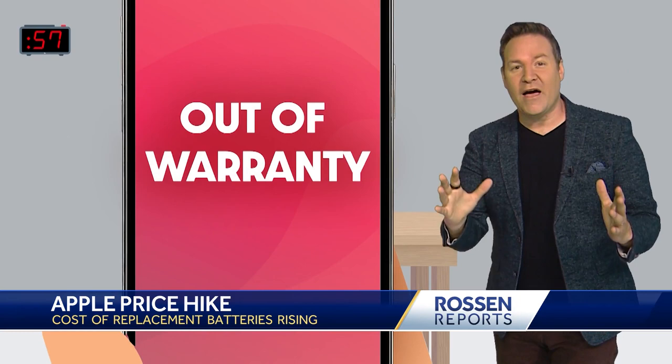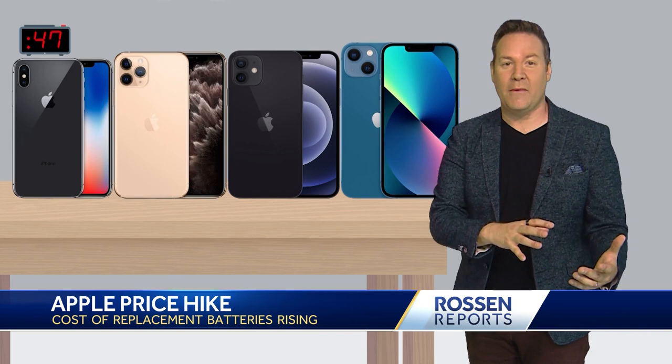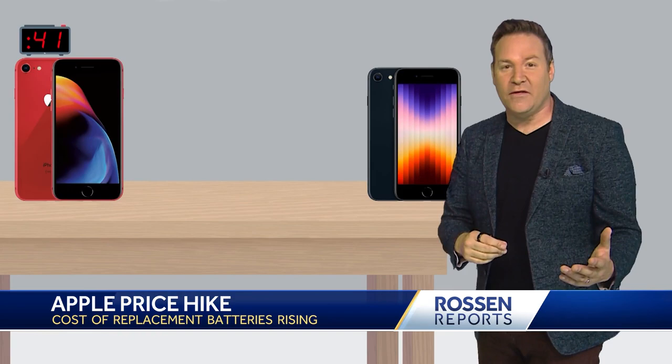Clock's right up here. Let's start it. This is for all iPhones that are out of warranty, excluding the newest iPhone 14 models. The battery replacement fee is going up by 20 bucks. So for iPhone 10 through iPhone 13 models, it's now going to cost you $89 for a battery replacement fee.